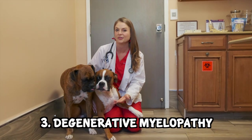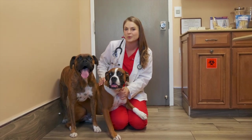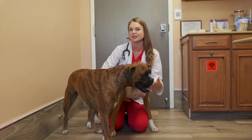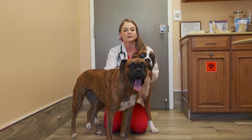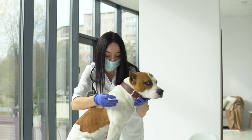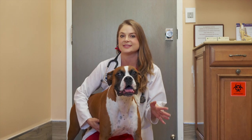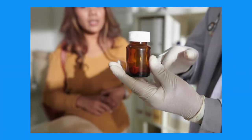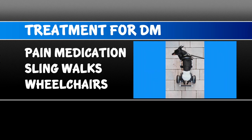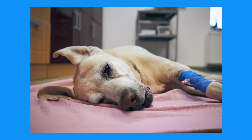Number three: degenerative myelopathy, which is similar to Lou Gehrig's disease or ALS in humans. It causes progressive hind end weakness all the way to paralysis in dogs, due to degeneration of the myelin sheath surrounding neurons. This disease happens around six to nine years old and unfortunately there is no treatment. There is a genetic test to see if your boxer is a carrier of DM — carriers won't develop the disease but shouldn't be bred. Treatment includes pain medication, sling walks, and wheelchairs if paralysis sets in. Most of these dogs are humanely euthanized within one to three years of developing the disease.